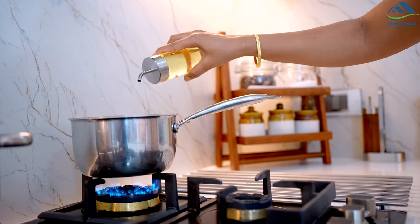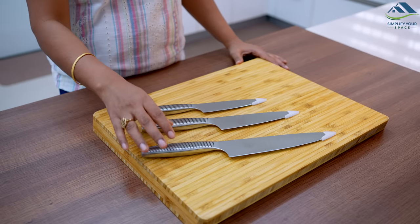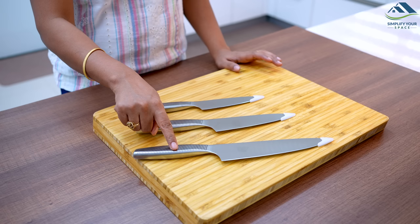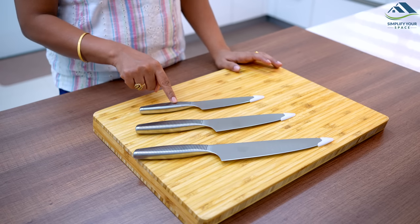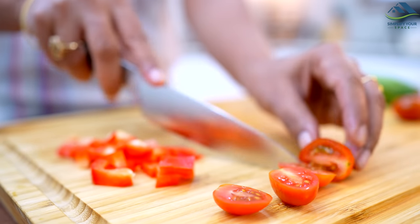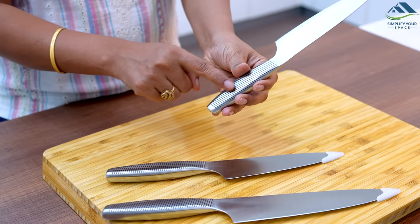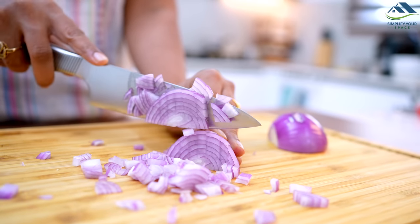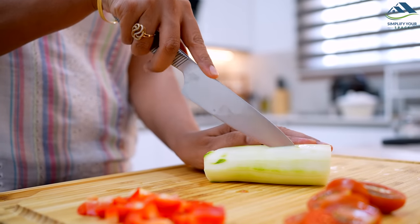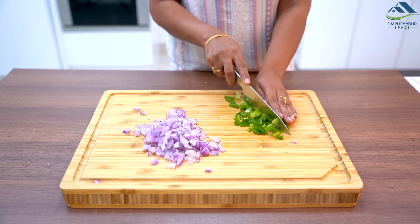A good sharp knife set is an important tool for any kitchen. This IKEA set includes three knives: a chef's knife, a utility knife, and a paring knife. The blades are made of high-quality stainless steel and are sharp and durable. The grooves on the handle give a firm, secure grip and keep the knife from sliding in your hand. The chef's knife is perfect for slicing, chopping, and dicing; the utility knife is great for cutting meats and vegetables; and the paring knife is ideal for peeling and trimming.